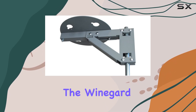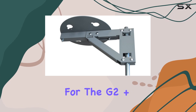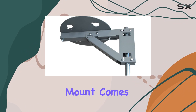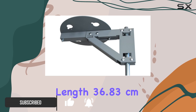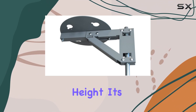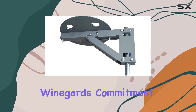Today, we're diving into the Winegard MT-4000 RV ladder mount, designed for the G2 Plus and Pathway X1 satellite antennas. This mount comes neatly packaged with dimensions of 6.35 centimeters in length, 36.83 centimeters in width, and 38.608 centimeters in height. It's proudly made in the United States, reflecting Winegard's commitment to quality.